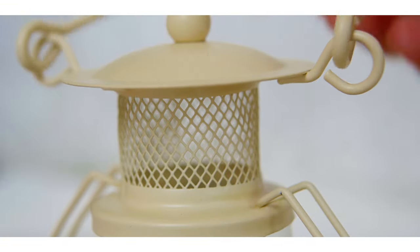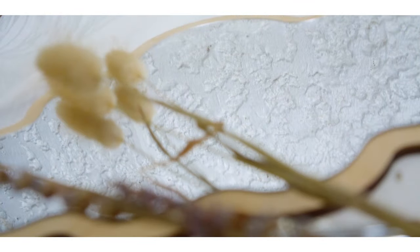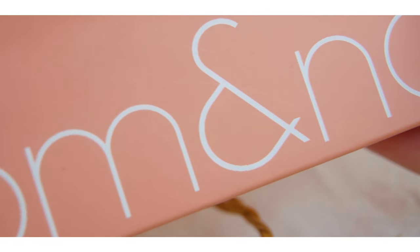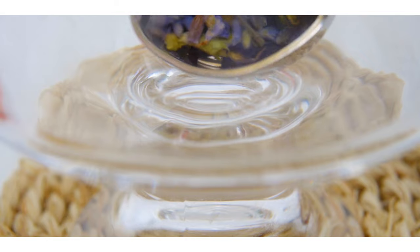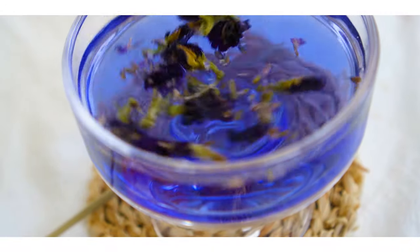Recently, Romand released 6 new Better Than Eyes eyeshadow palettes containing 10 shades each. Yes, you heard that right — 10 shades, containing a mixture of mattes and shimmers ready to take you on an adventure to each area in the secret garden. And now we're gonna step into them one by one.